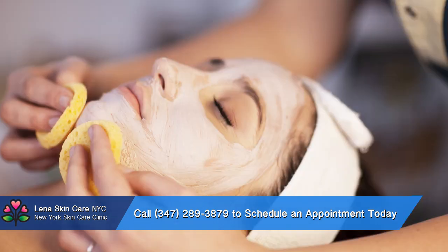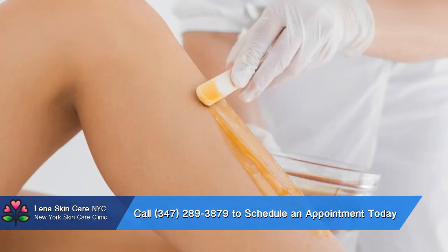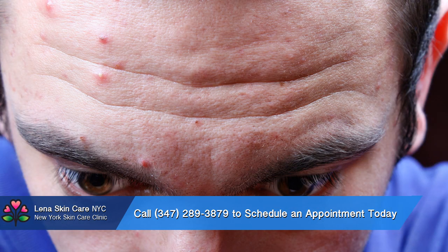Through the careful use of high-quality wax and professional techniques, Lina has been able to provide countless clients with a number of bikini wax types, from the basic wax to the Brazilian bikini wax. No matter what you're looking for, odds are that there is a bikini line wax that will suit your needs.